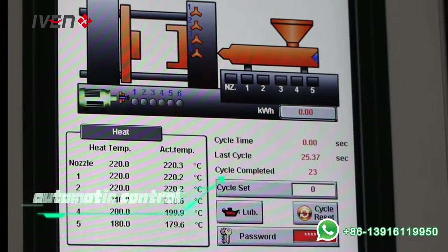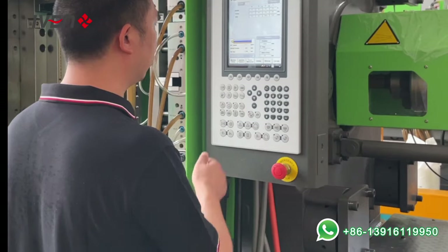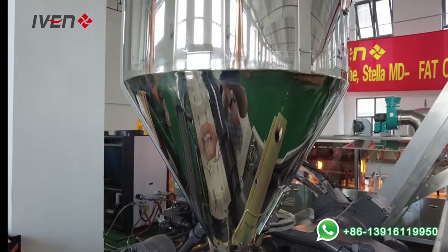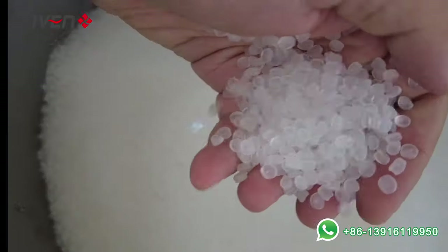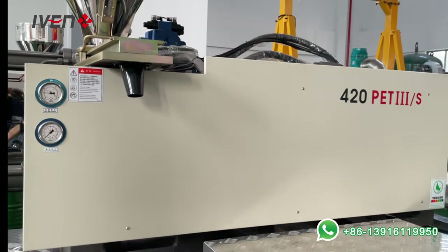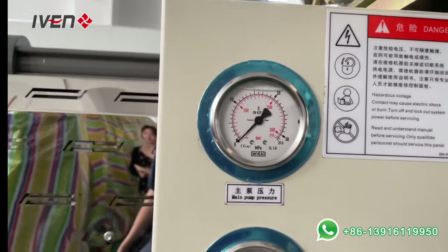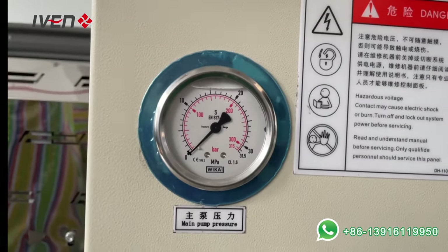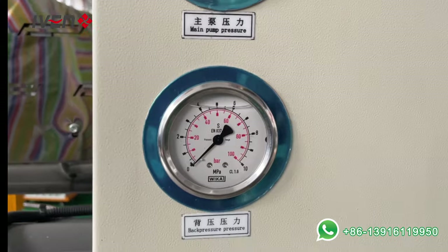The PLC control system allows the whole machine to realize automatic control. After the PP granules are put into the hopper, the machine will conduct production processes such as heating, melting, pressure maintaining, cooling, and shipping.